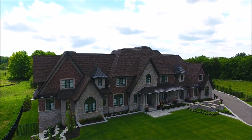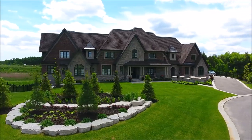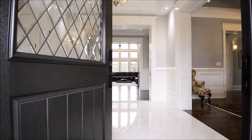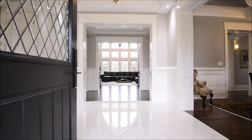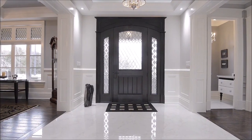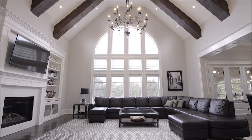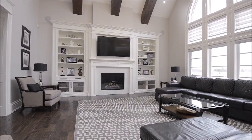From the moment you step inside the dazzling entrance, you will sense the inviting elegance that characterizes this exquisite home. Polished porcelain flooring and intricate ceiling motif. The great room features palladium windows, gas fireplace, Lancaster custom wall unit, and library.